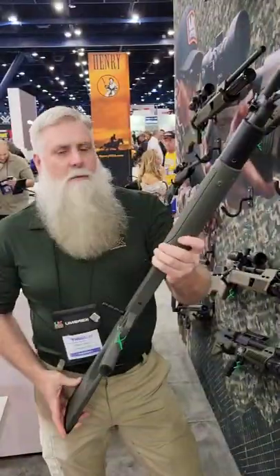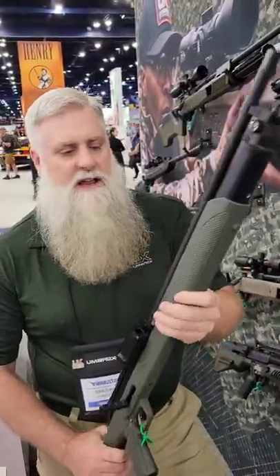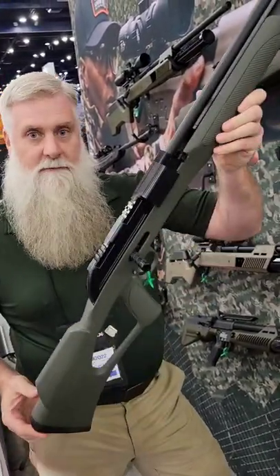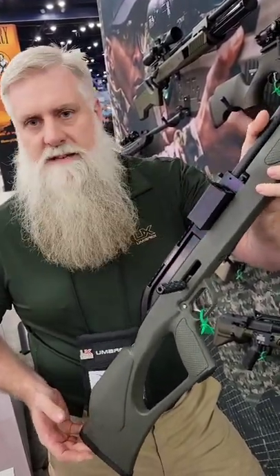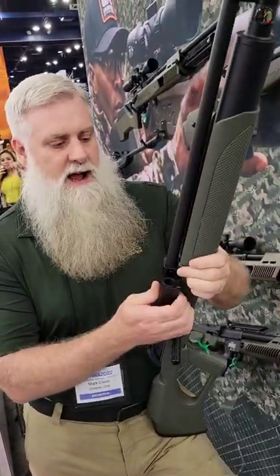Never seen anything like this. This is Mark with the Squatch with Umarex USA and I've got a 20-gauge slug gun here. This is a pre-charged pneumatic rifle. This thing will shoot a 395-grain slug at 700 feet per second, makes about 430 foot-pounds of energy, and it's got two shots.